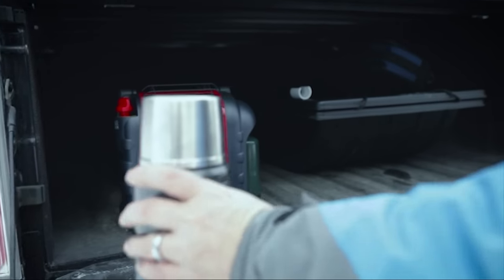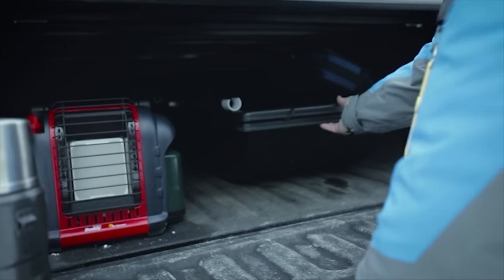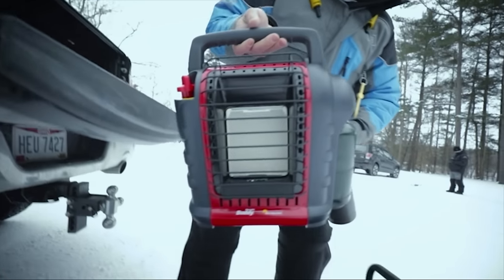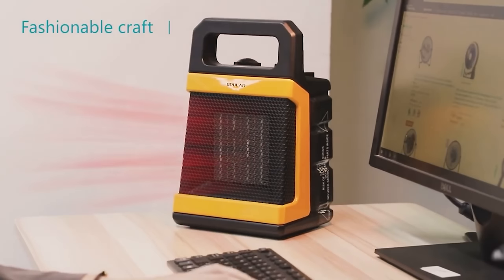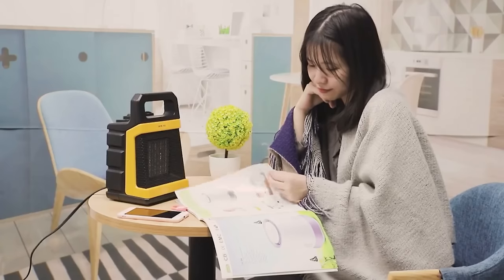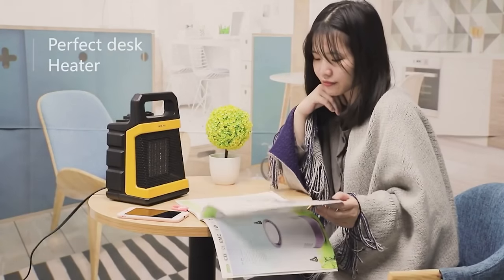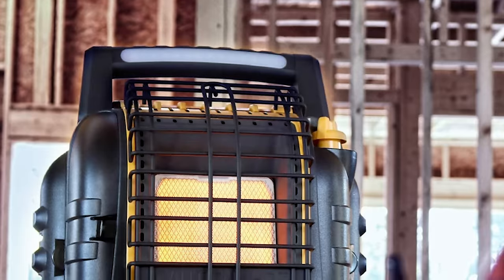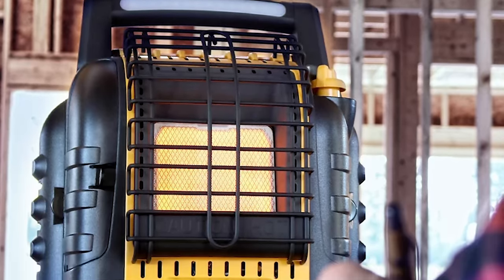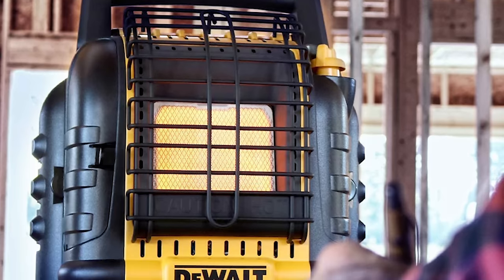A battery-operated heater is basically a pipe dream. In theory, a cordless heater operated by a battery would provide heating for a tent when camping, or use batteries to heat up entire rooms or homes. Imagine a 5,000 mAh power bank running a tent heater — that would be perfect. In practice, however, even a big 100Ah 12V battery would keep a standard 1500W space heater running for less than one hour.